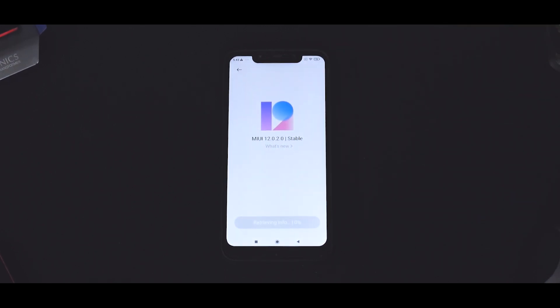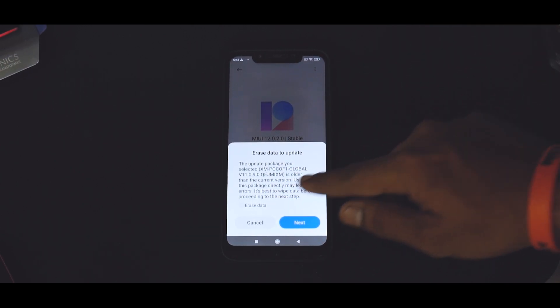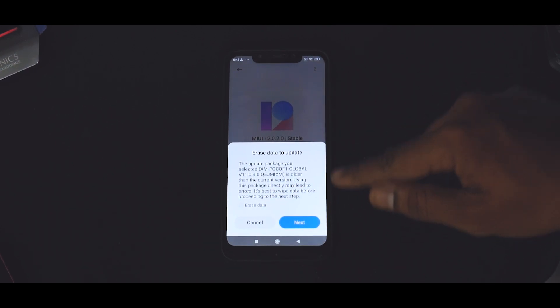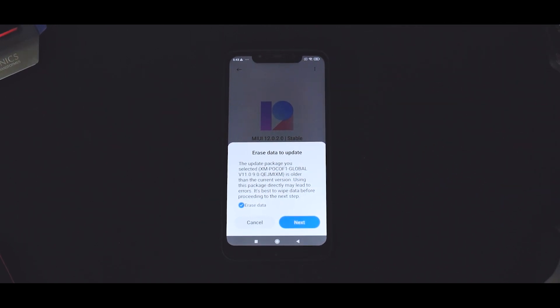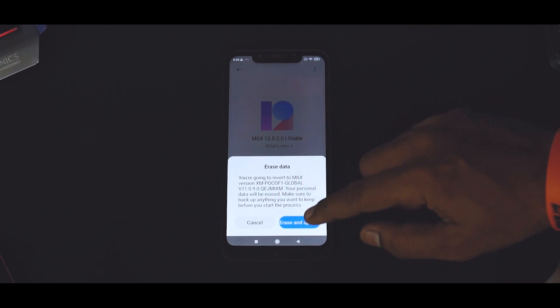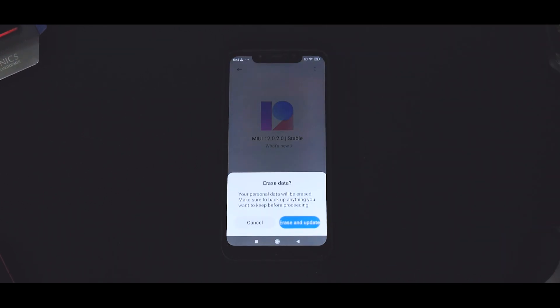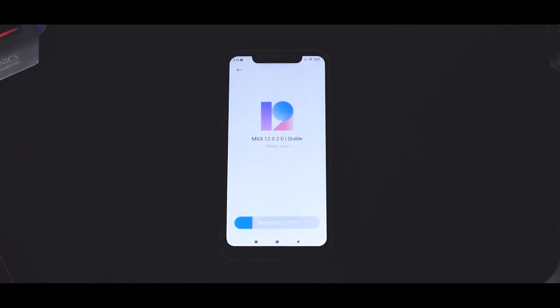The reason you need internet is because of this step where it says 'retrieving info.' Hold on while that happens. Now as you can see, it says the update package you selected — 11.0.9 — is older than the current version. Using this package directly may lead to errors; it is best to wipe data before proceeding. Even though it does allow you to downgrade without losing data, I would highly recommend don't do that. Hit next, then select 'erase and update.' Your personal data will be erased — make sure to back up. The phone should restart; it says 'decrypting the update.'